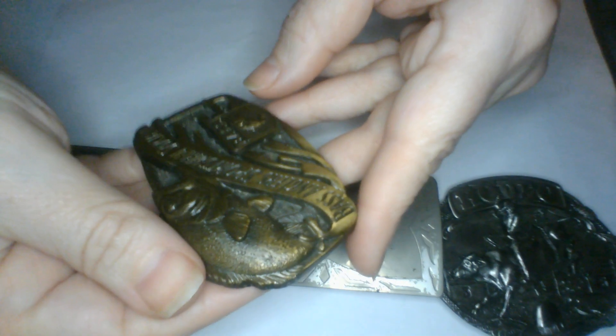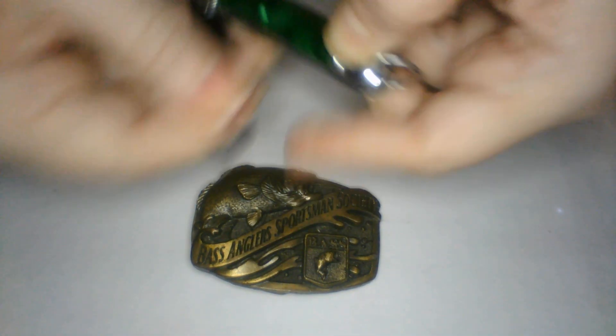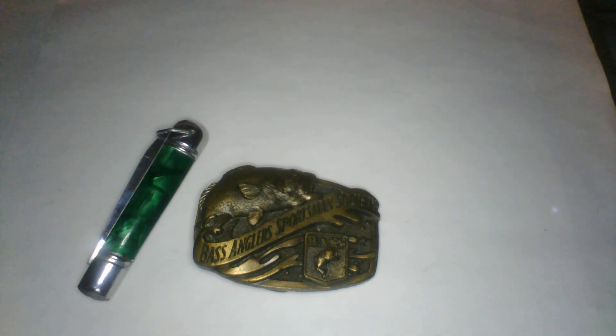And this one — I love this one too! Bass Angler, Angler Sportsmen Society, with a beautiful bass and the emblem on the bottom — really pretty. Made in the USA right there. Really cool. And we have a pocket knife here — I like the colors on this one. Look how pretty, a little vintage pocket knife. It opens up and has a little shell symbol on it — super cool, really pretty colors!